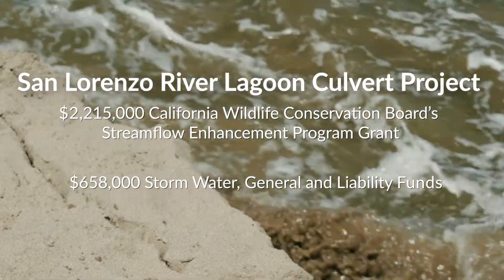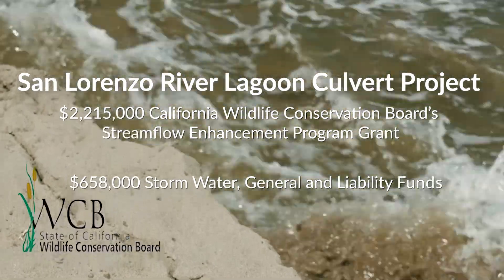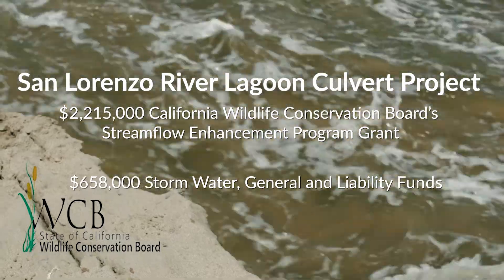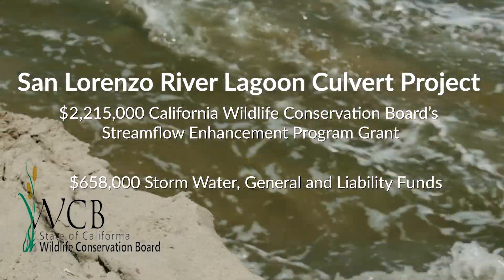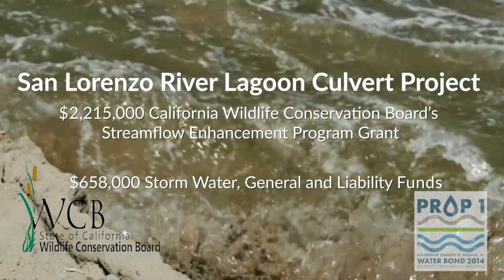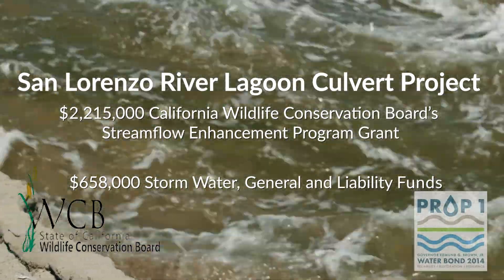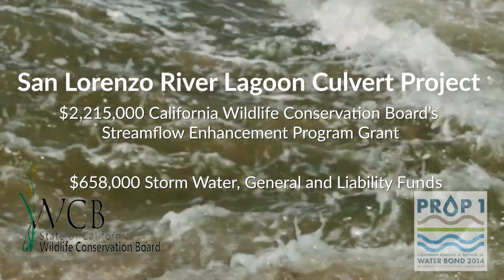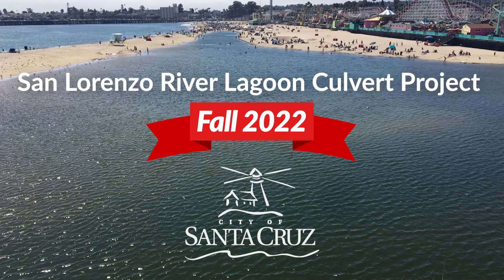The San Lorenzo River Lagoon culvert project is primarily funded by a $2.2 million grant from the Wildlife Conservation Board, a division of the California Department of Fish and Wildlife. About a fifth of related costs are covered by the city's stormwater, general, and liability funds. Project completion is expected in the fall of 2022.